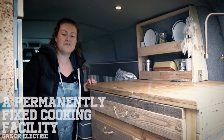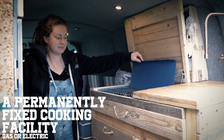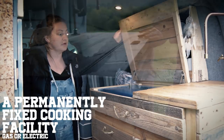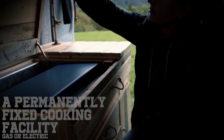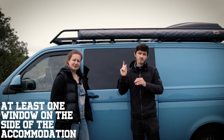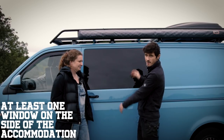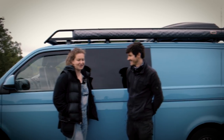Next, onto our fixed cooking facility. We have chosen gas — a two-ring burner — and it's hidden under this countertop. You could also have an electric microwave or electric induction hobs, but we've chosen classic gas. Last but not least, you need at least one window on the side of your living accommodation. We went for a privacy glass look.